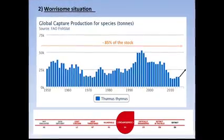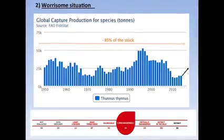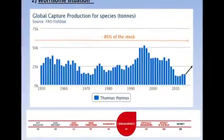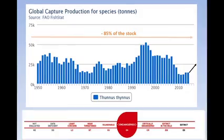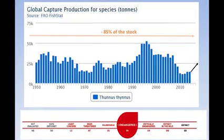Why is the situation alarming? From the 1950s to today, we have seen that 85% of the stock of that species has gone away. There are three key points to highlight. Until 1998, there was no quota system at the international level. In 2006, the situation was so alarming that we decided to implement a recovery plan to avoid the complete depletion of the species.